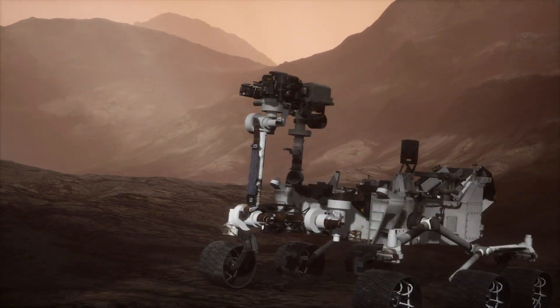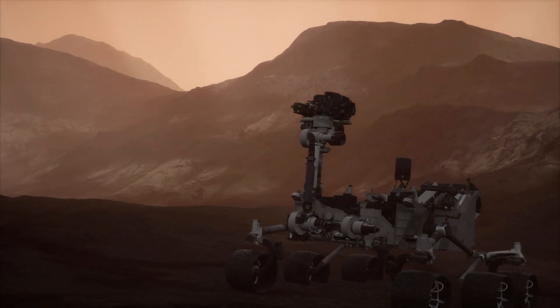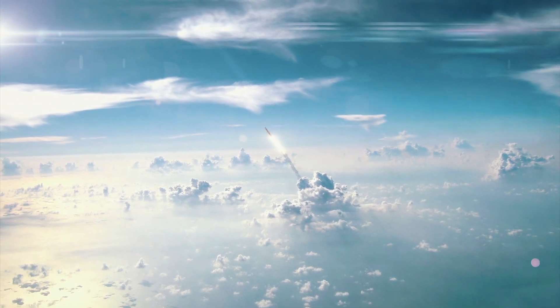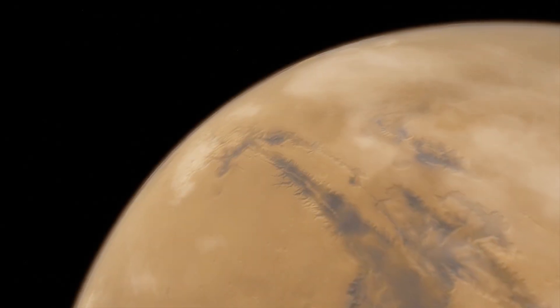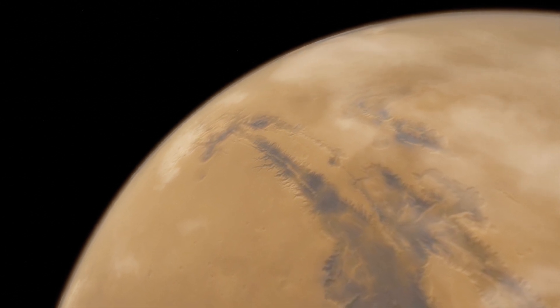Curiosity is the largest and most capable rover ever sent to Mars. It launched on November 26, 2011 and landed on the Martian surface on August 5, 2012. Since then, the rover has made significant progress working on Mars.